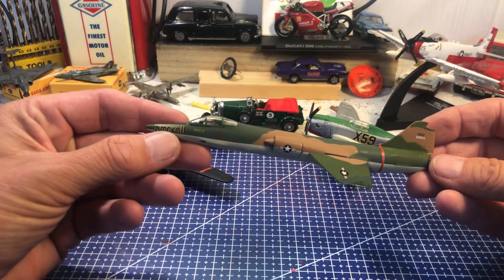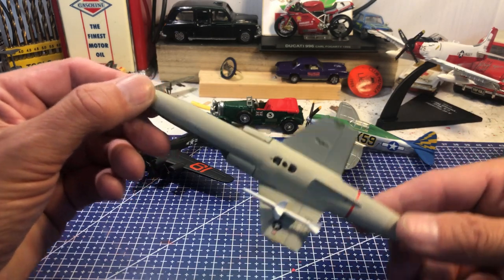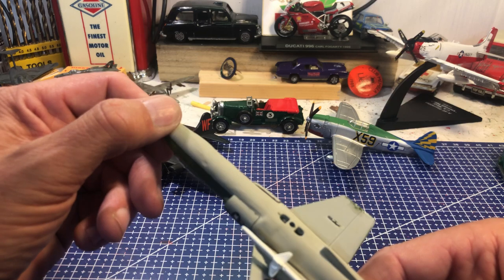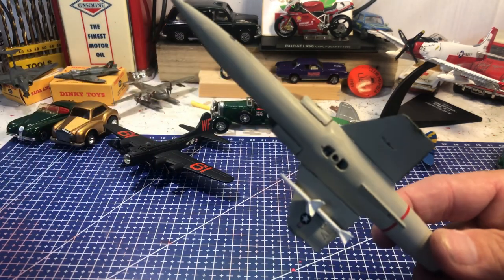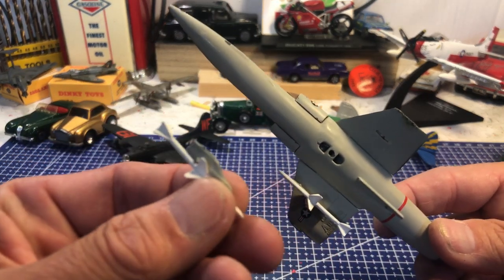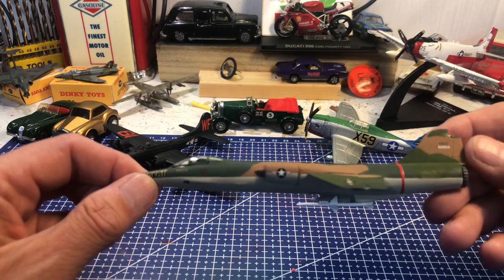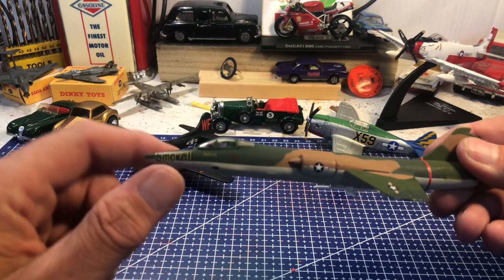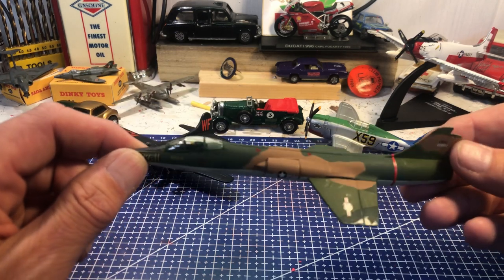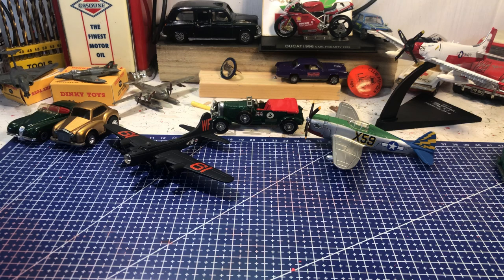The F-104 Starfighter — I can't see who made it under that missile, but I think it's Armour. I have got the other missile; it did fall off in transit — these things are delicate. Should have a long pointy nose. Once called the Widowmaker — a lot of pilots died in these, partly because they had a downward ejector seat, so you didn't want to eject near the ground without rolling first. Quite a chunky model.